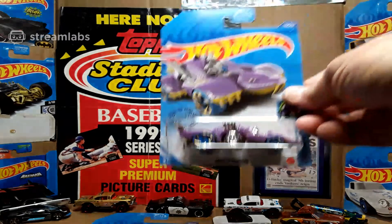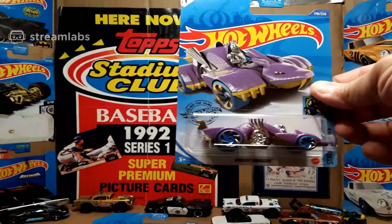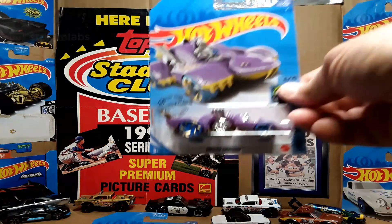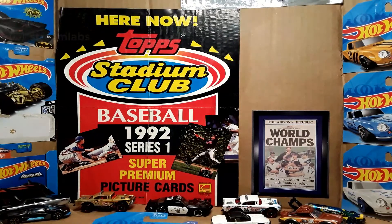Here's the Night Dragon in purple. He likes the Night Dragon — he likes a lot of the fantasy cars. He already has red and orange and cherry red, so here's a purple Night Dragon. He's probably going to open that one.